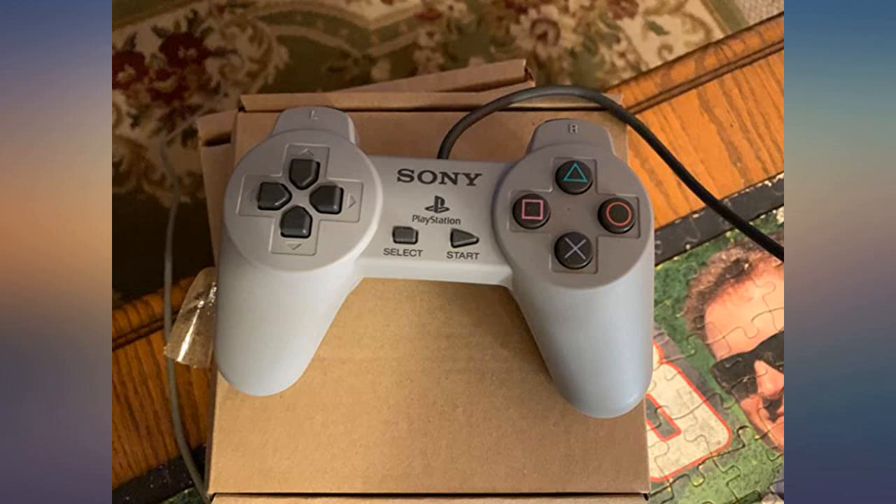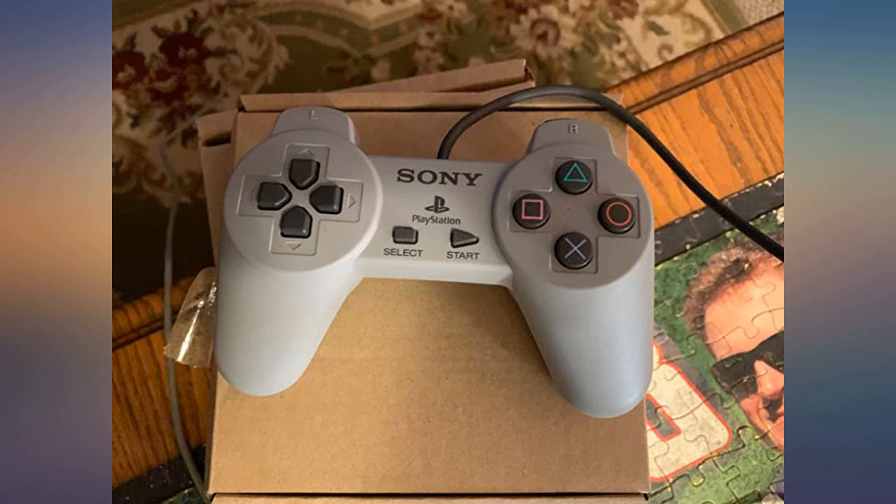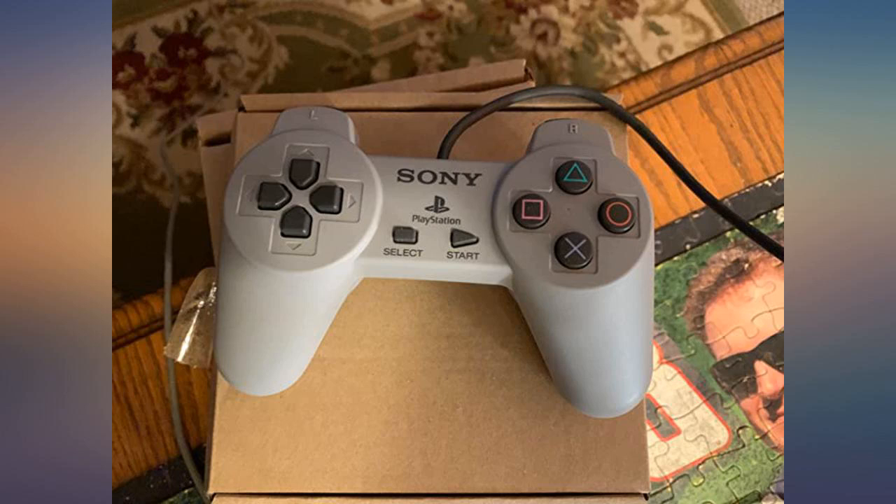Smaller than the original PS1, it goes where you go — no bulkiness. It comes preloaded with 20 games. If you want even more games, purchase a game stick that will give you many more of the classics.